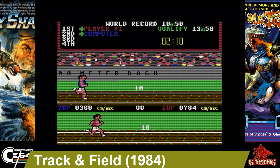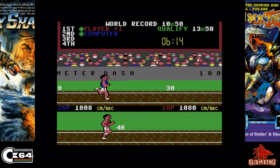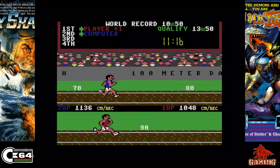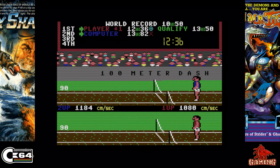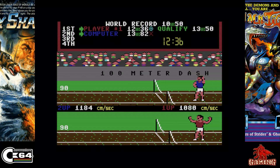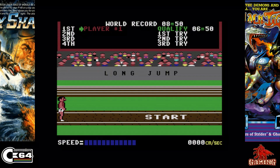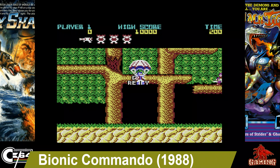Track and Field was released in 1984 and published by Konami. It's one of those old-time arcade classics and is an unusual arcade cabinet because it doesn't have a joystick. The C64 version is a great game. The only issue is you've got to shake the joystick, and if you go through your joystick, it's not going to last very long in this one — but it's still a great game.